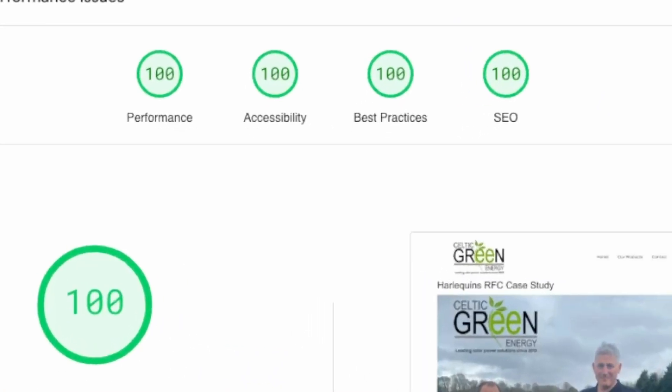Hi guys, I'm Ben. I'm a web developer and in this video I'm going to share with you how to get great results for Google just like this for your website, and it all comes down to using the correct website builder right here in 2024.